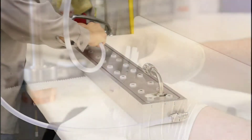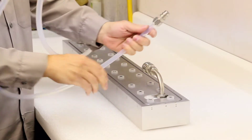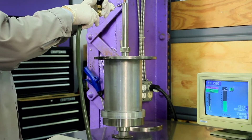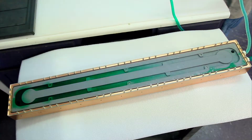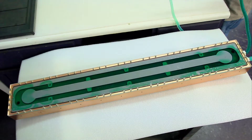Once completely assembled, the magnetrons go through a stringent testing procedure. Water and vacuum leak testing are done along with a high pot electrical test. Angstrom Science's patented turbulent water flow technology is a key component to the overall longevity of the product and its ability to operate at maximum power density for optimal sputter rate.